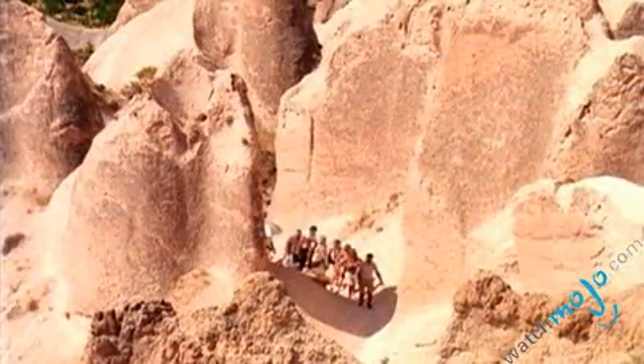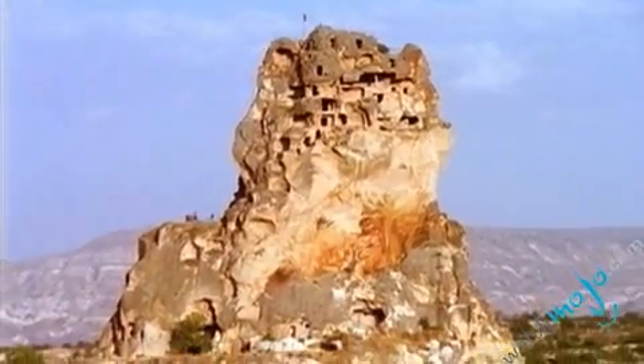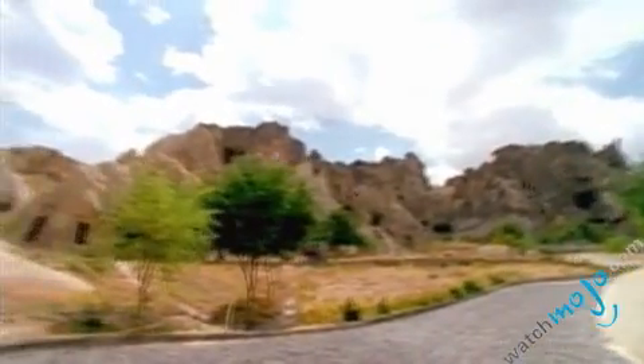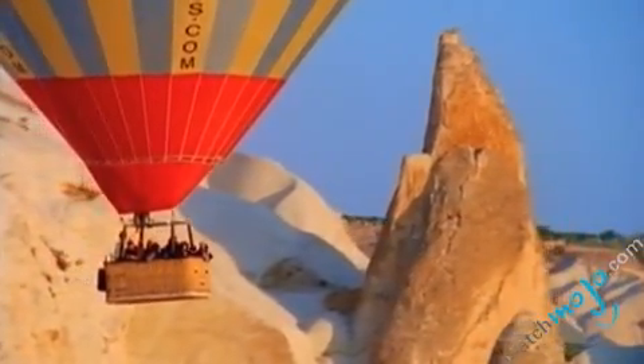The volcanic deposits are soft rocks, and the people of the villages at the heart of the region carved them out to form houses, churches and monasteries. The local people called these unique rock formations fairy chimneys, a name that has endured throughout the ages. Visitors can see the chimneys from a hot air balloon, by walking, horse riding or biking around the valleys.